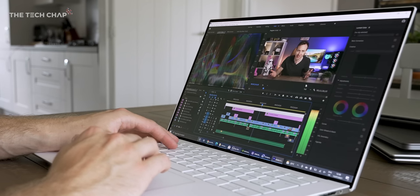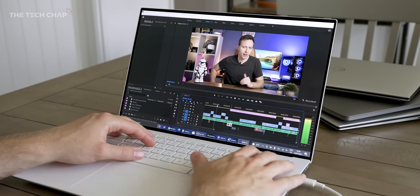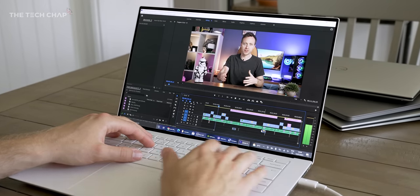They're not perfect, of course. We've had quality control issues from Dell for many years. And as I'll show you with this, there are still a few areas for improvement, but I'm really excited to show you this.